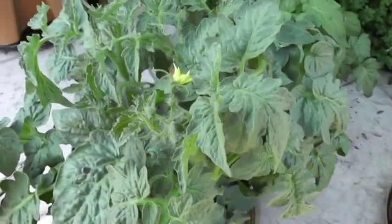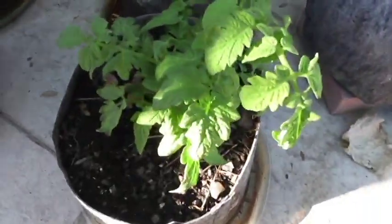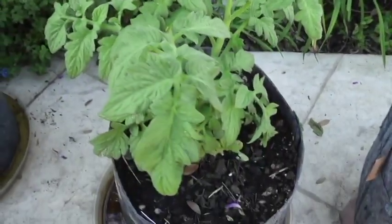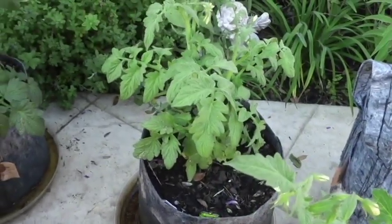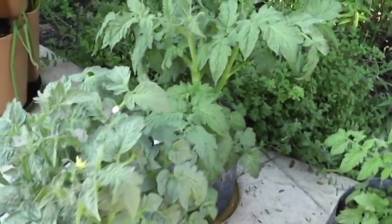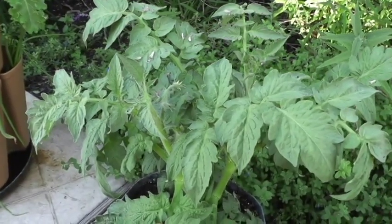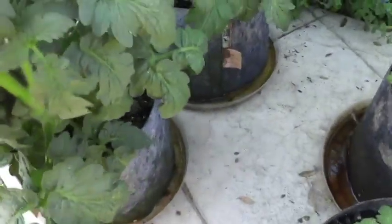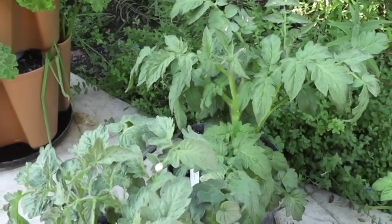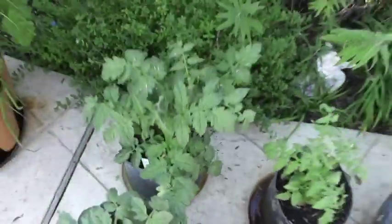The leaf color on the organic compost plants is not nearly as good as the Miracle-Gro. As it relates to flower buds, there are a good amount at the top of the Miracle-Gro plant, and the organic-treated plant also has some flower buds at the top but no tomatoes yet. The organic plant is not as robust or filled out compared to the Miracle-Gro plants. Interestingly, the Miracle-Gro plants, maybe because they have more nitrogen, have much more and much more robust leaves.